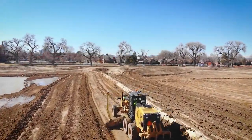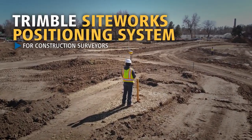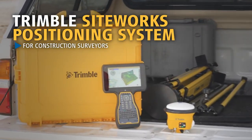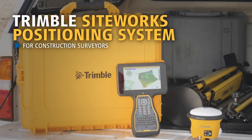Up and running, not down and waiting. Introducing the new Trimble SiteWorks Site Positioning System for construction surveyors. Trimble SiteWorks was engineered from the ground up for modern construction surveying, so you stay competitive and are positioned to profit from the 3D construction site.